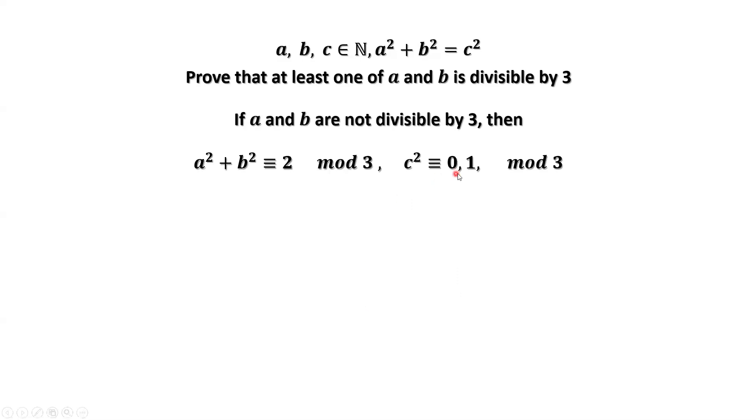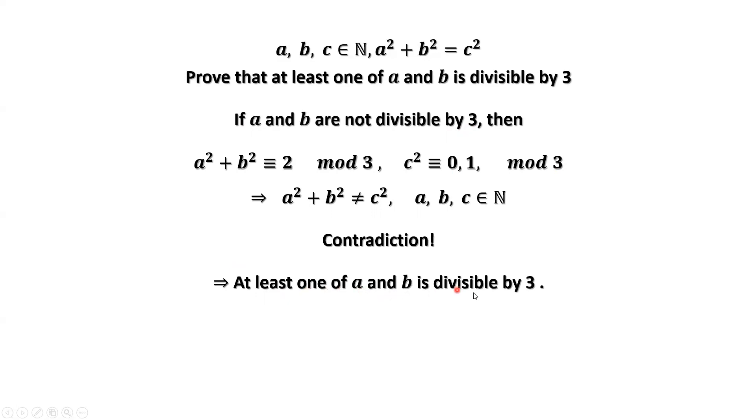Therefore, we have the third result. Comparing both sides of the equation: the left-hand side, A squared plus B squared divided by three, has remainder two. The right-hand side, C squared divided by three, has remainder zero or one — there is no two. This means the left-hand side is not equal to the right-hand side; A squared plus B squared is not equal to C squared. This is a contradiction, because A squared plus B squared equals C squared. Therefore, this assumption is not true, which means at least one of A and B is divisible by three. That's all. Thanks for watching and I'll see you next time.